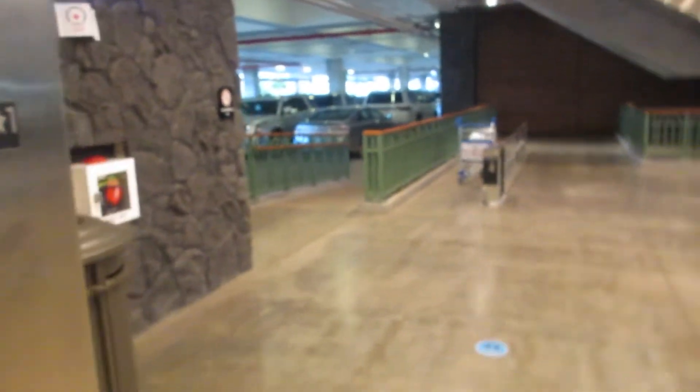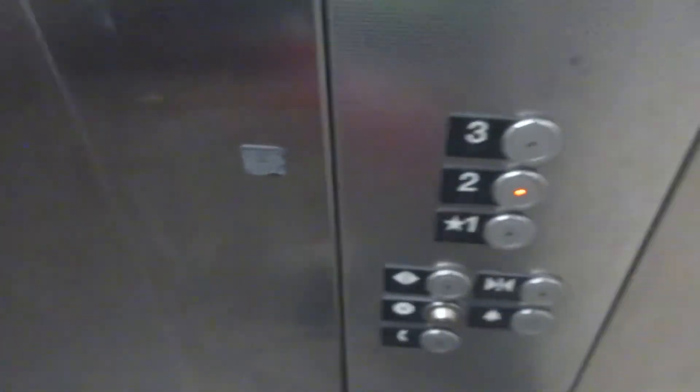Here we are at one, two — we can't go to three because that's a blank parking level. It can be very similar to the other bank. The capacity is 4,000 pounds. Second floor. There are two.